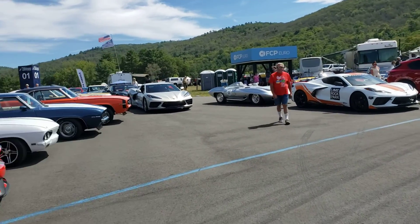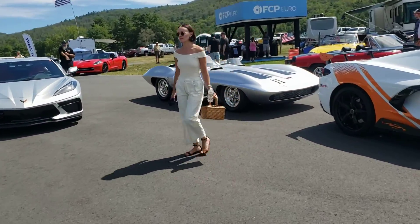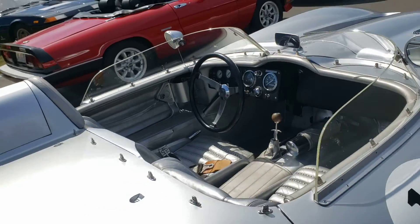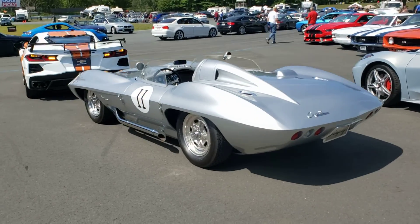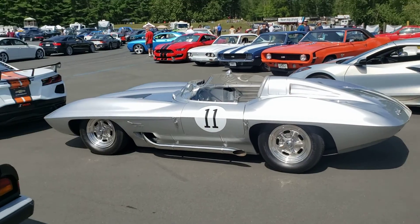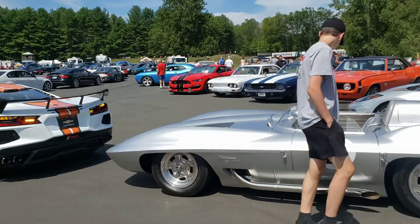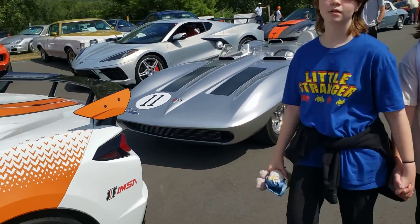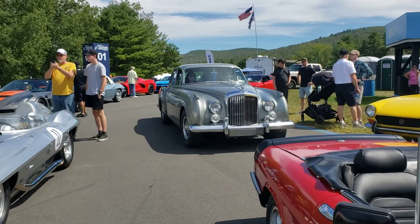Oh my god, do you realize what that is? Holy cow. I never thought I'd be able to see this car in person. Look at it. Do you realize what we're looking at? That's history — that's a one-of-one car. This car is priceless; it's probably worth just as much as a McLaren F1. I agree. Whoa, look at the Bentley — that's beautiful, look at the bee hood ornament.